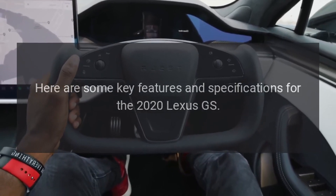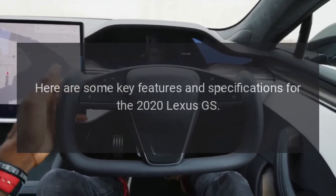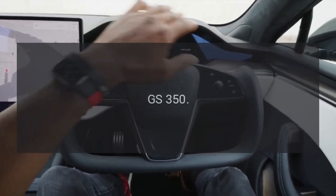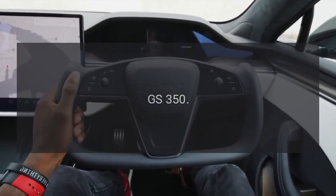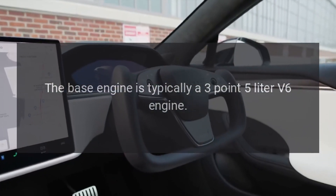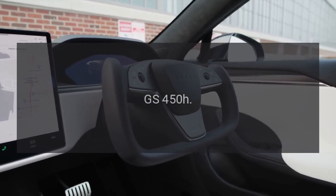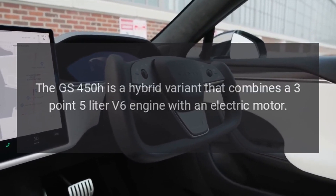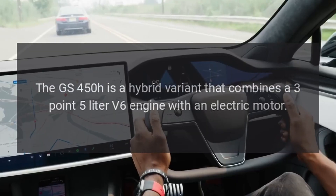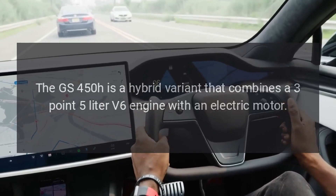Here are some key features and specifications for the 2020 Lexus GS. Engine options: GS350 — the base engine is typically a 3.5-liter V6 engine. GS450H — the GS450H is a hybrid variant that combines a 3.5-liter V6 engine with an electric motor.